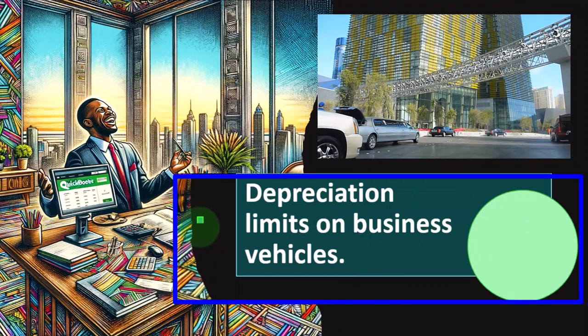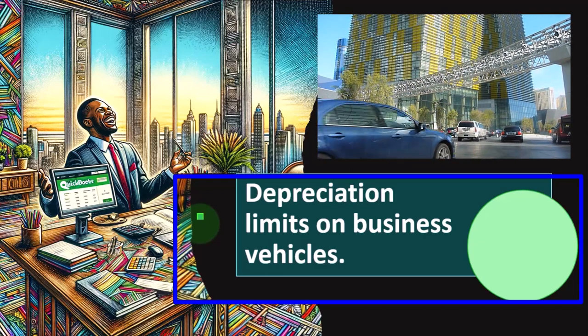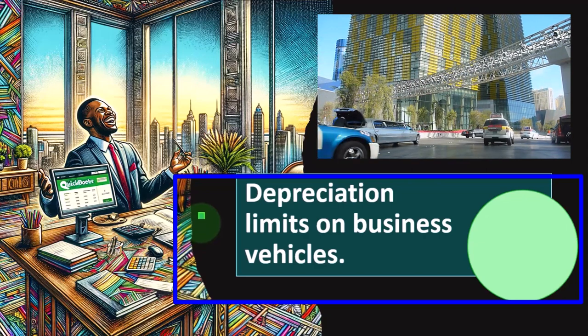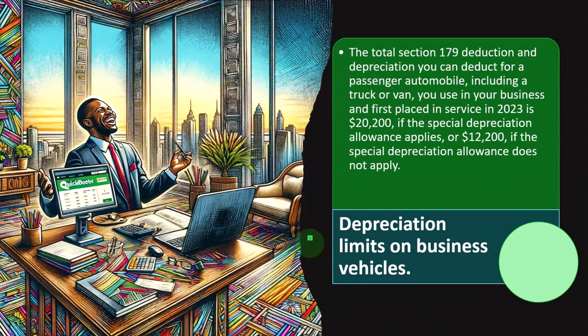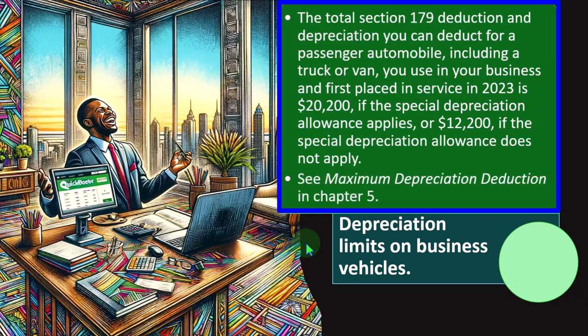Depreciation limits on business vehicles — business vehicles are an area where the IRS is somewhat skeptical, because you can see where people might try to have luxury items that aren't really necessary for the business. The total Section 179 deduction and depreciation you can deduct for a passenger automobile, including a truck or van used in your business and first placed in service in 2023, is $20,200 if the special depreciation allowance applies, or $12,200 if the special depreciation allowance does not apply.